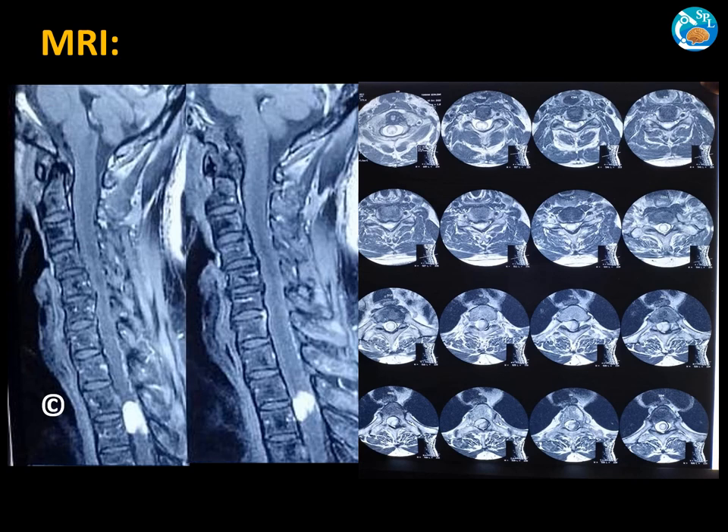Her MRI revealed a relatively well-defined lobulated lesion measuring 2.5 x 1.5 centimeters in the right half of the spinal canal at the D2-D3 intervertebral disc level. There was a possibility of an intramedullary component with an exophytic component. The lesion showed marked enhancement on post-contrast study with variable heterogeneity in the center, and a subtle suspicious dural tail of enhancement was noted along the inferior aspect.